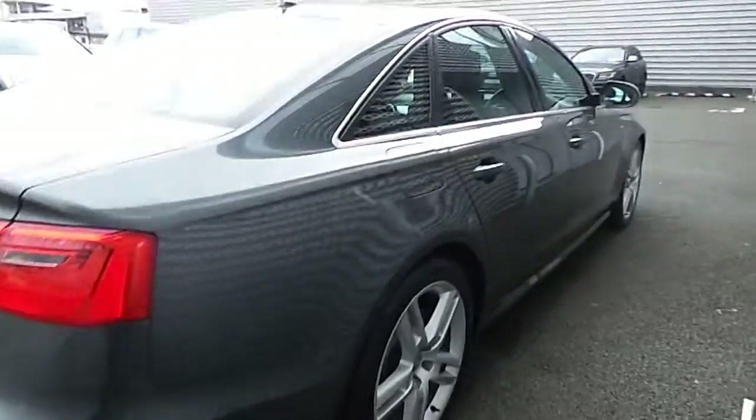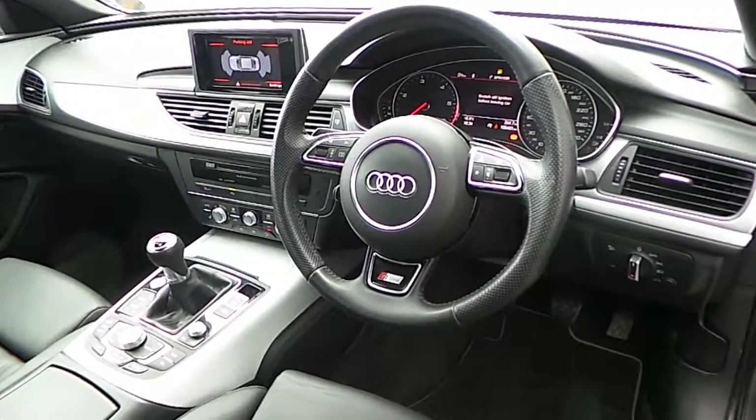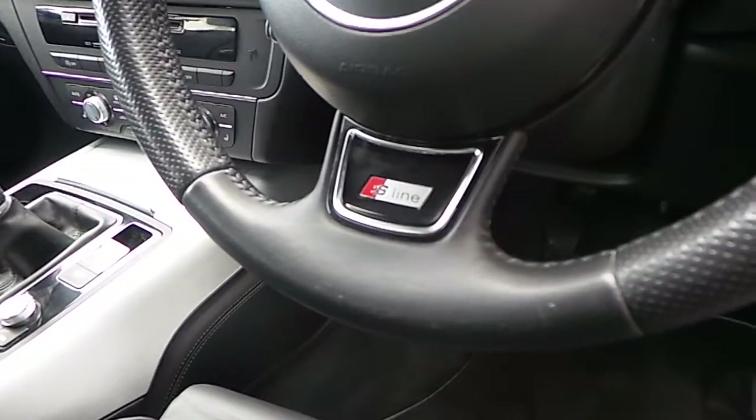Absolutely stunning to look at in the Daytona Grey Pearl Effect. Let's have a look inside. Inside it has a 3-spoke multi-functional steering wheel with the S-Line logo embedded on the steering wheel.